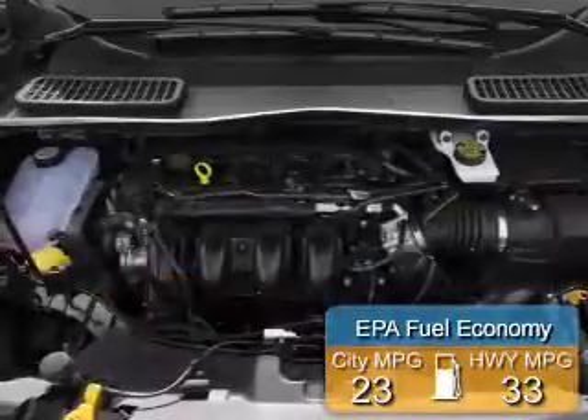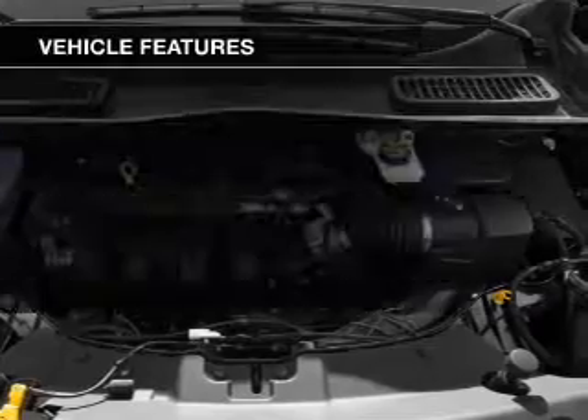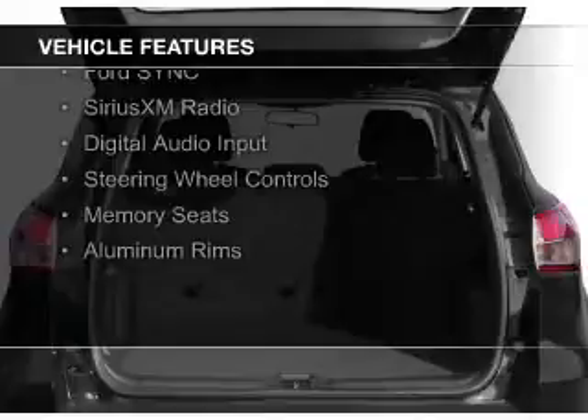Great fuel efficiency saves you money by requiring fewer trips to the gas station. The features include a turbocharger, internet connectivity, leather seats, and heated seats.